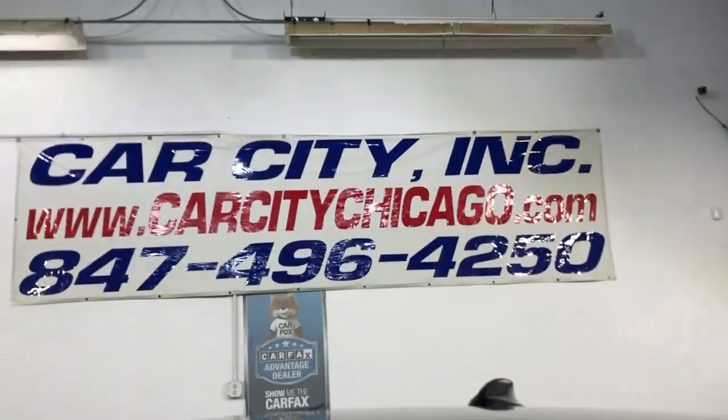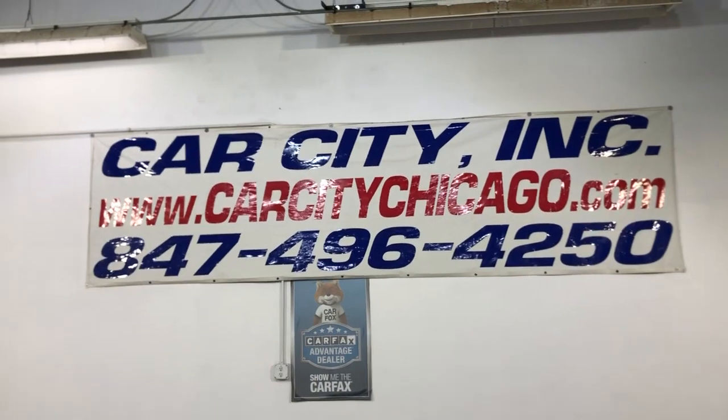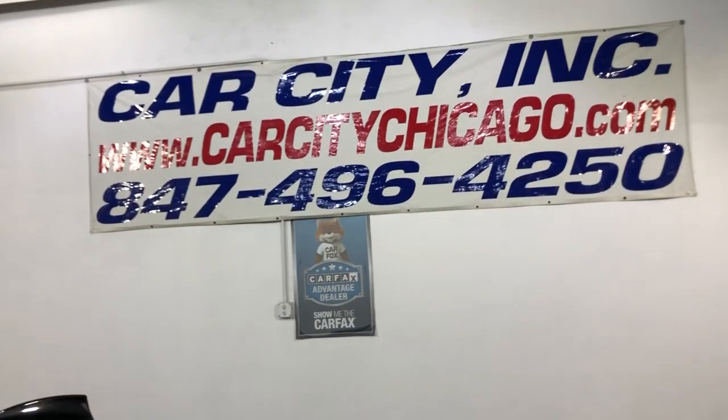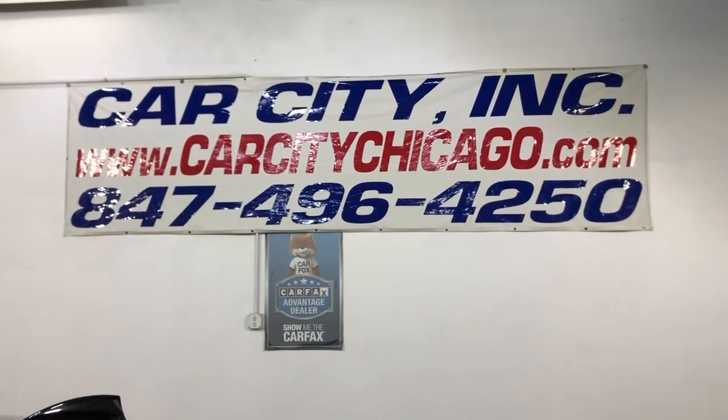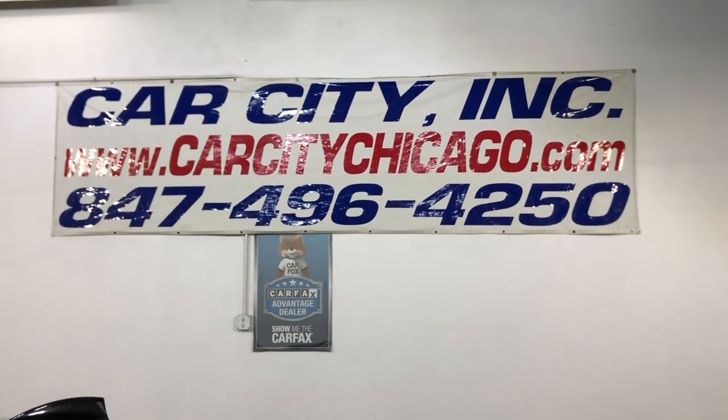So if you guys have any questions or would like to schedule a test drive of this beautiful, clean 2013 BMW 335i X-Drive, all-wheel drive Sport, please feel free to give us a call at 847-496-4250.